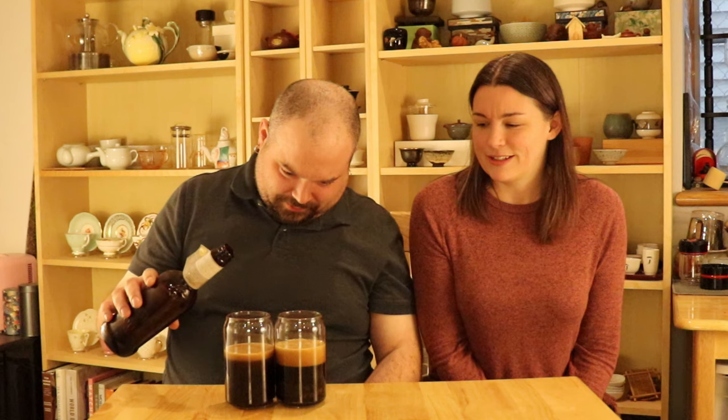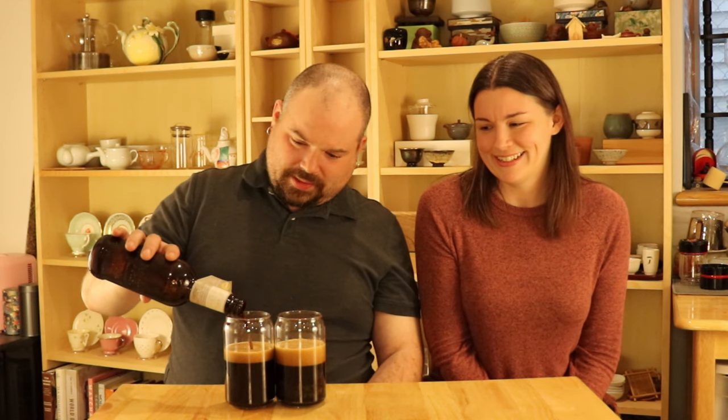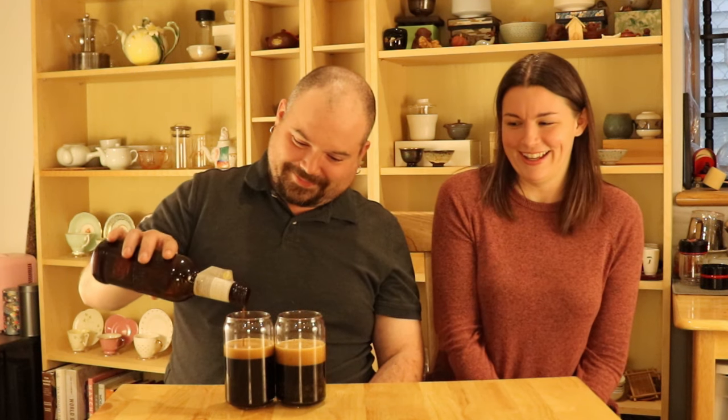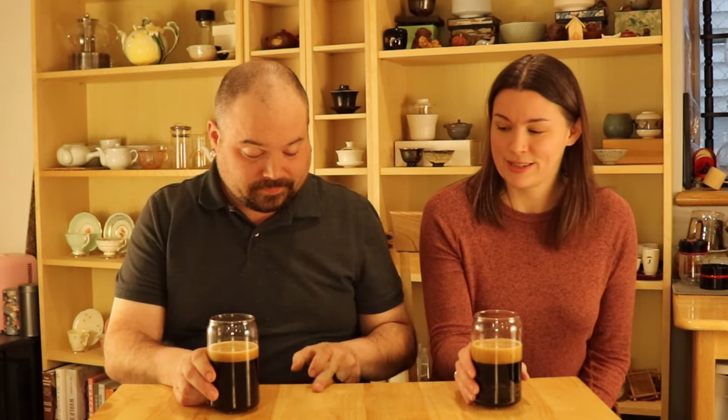So this beer is part of the Bourbon County line made by Goose Island Beer. I know their regular Bourbon Stout is my absolute favorite beer, so I'm really interested to see what this one is like and if you can taste the tea in it. From what I tasted — what I spilled on the table — it wasn't too bad.